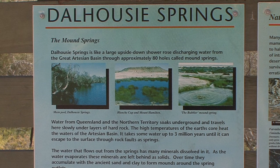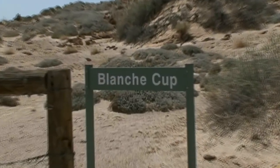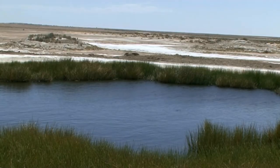The Great Artesian Basin is one of Australia's most significant hydrogeological entities. The Blanche Cup has a constant flow of bubbles that pop to the surface.